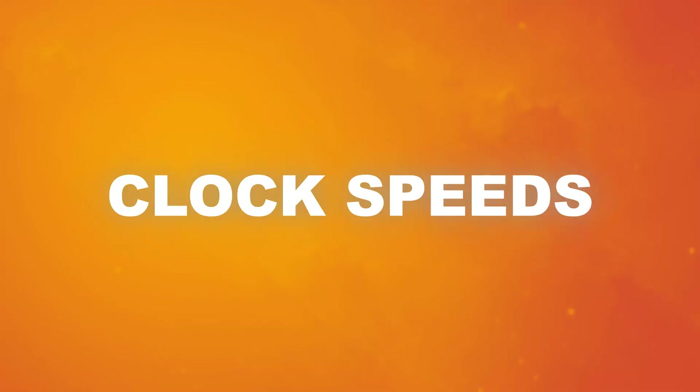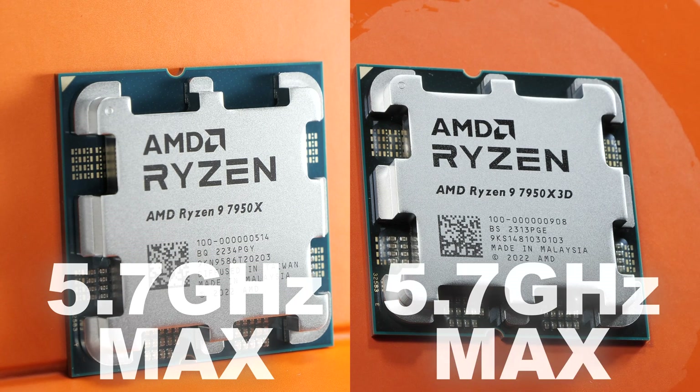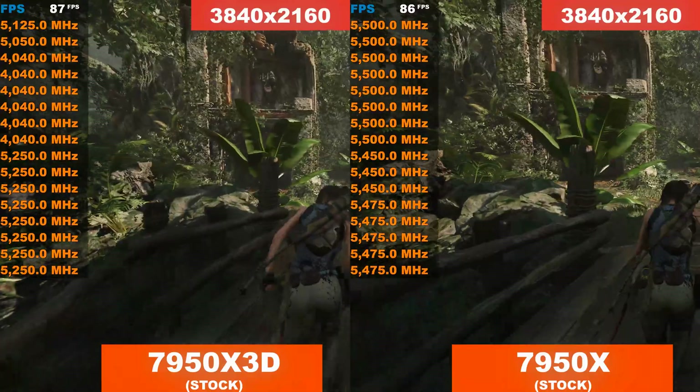Let's take a look at the clock speeds. Compared to the 7950X, it becomes obvious that we have to sacrifice quite a bit of clock speed on the X3D CPU. CCD number 1, that comes with the extra cache, clearly clocks about 500 megahertz lower at full load. CCD number 2, luckily, only shows a drop of roughly 150 megahertz. As far as boost clocks are concerned, AMD states both CPUs should be able to achieve a maximum of 5.7 gigahertz. However, to my surprise, it's only the X3D model achieving that and even exceeding it by 25 megahertz. In games, the regular 7950X in close to every instance clocks higher than my 7950X 3D does.